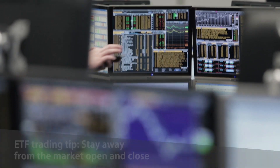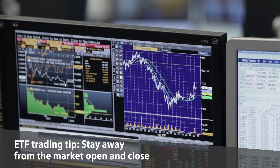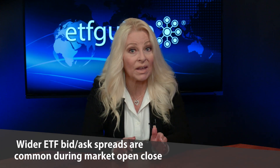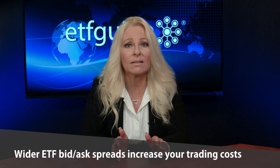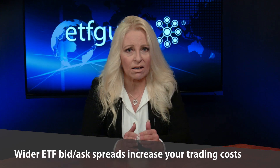Our next tip for best practices when trading ETFs is to stay away from the market open and close. At the market's open, it is common to see wider ETF bid and ask spreads because not all of the stocks or holdings within the ETF may be trading at the open. The result is wider bid-ask spreads, which are bad because it increases your trading costs.